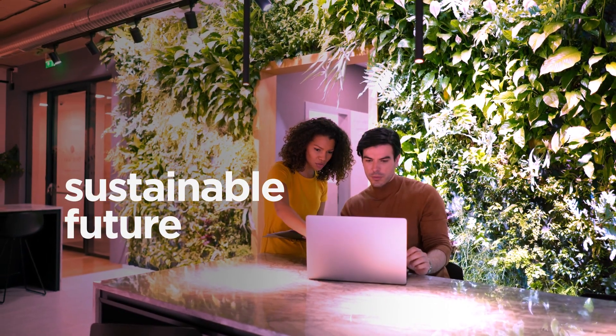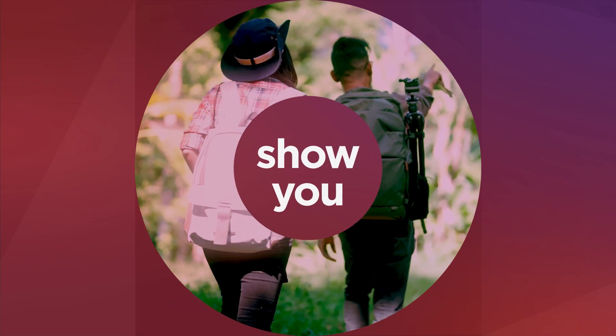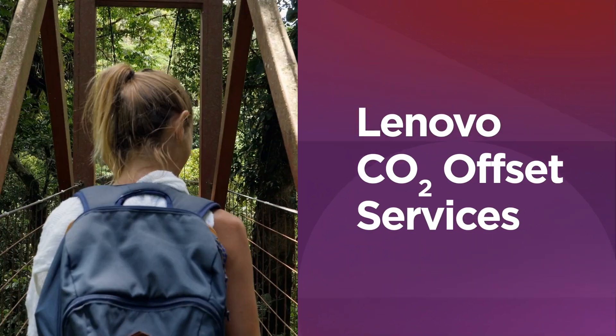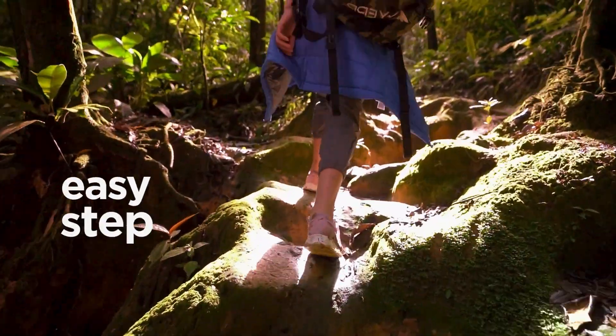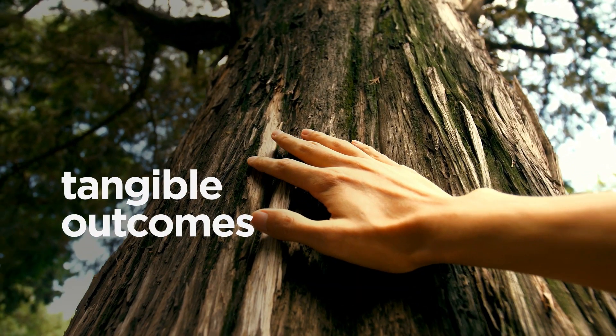To build a more sustainable future, you need someone who can show you the way. Lenovo's CO2 Offset Services help you start your journey to manage your carbon footprint in one easy step, with tangible outcomes.